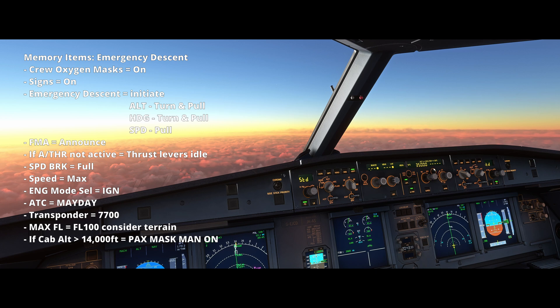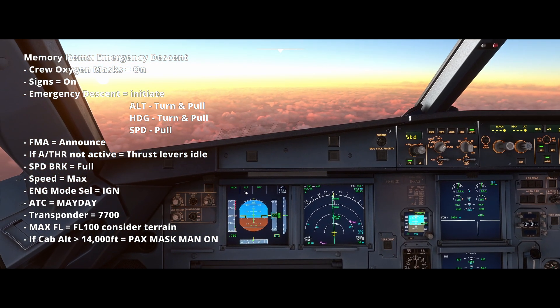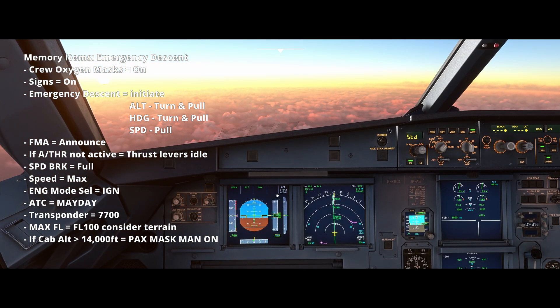We'd also pull and turn on the heading knob, so we want at least a 20-degree variation left or right of track, because we're going to be on a flight path which is likely to be busy and there could be traffic underneath us. We also pull the speed knob there on the FCU. We then announce our FMAs to ensure that the actions we've just inputted into the FCU are what we'd expect.